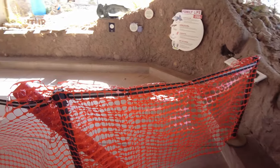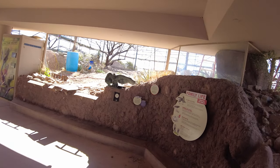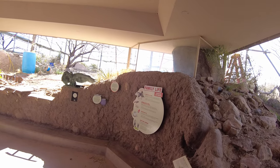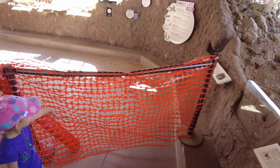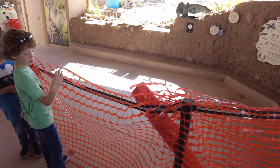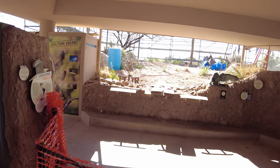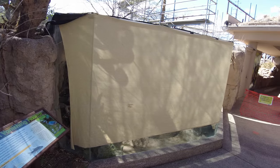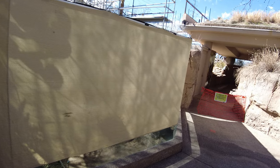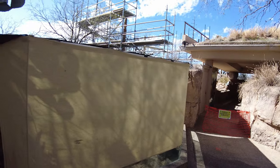We found some more construction. So this used to be the vulture enclosure where they had vultures, but they haven't had vultures here for a little bit. So it looks like they're finally putting some effort into redoing this. I don't know if they're going to put the vultures back in here or if they're going to do something else, but we'll see what happens — this is relatively new within the past few years. They also used to have a crane in here as well, and it looks like this area is under construction as well. Interesting.